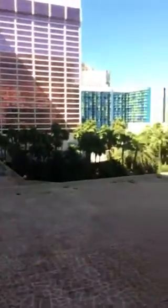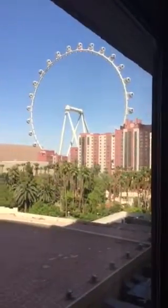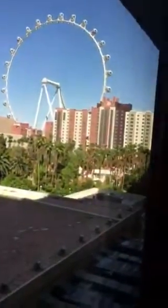Lounge area, table, TV. Not much of a view — not much to offer. There is the High Roller wheel over there, but other than that it's just a parking lot. Somewhere over there is the pool.